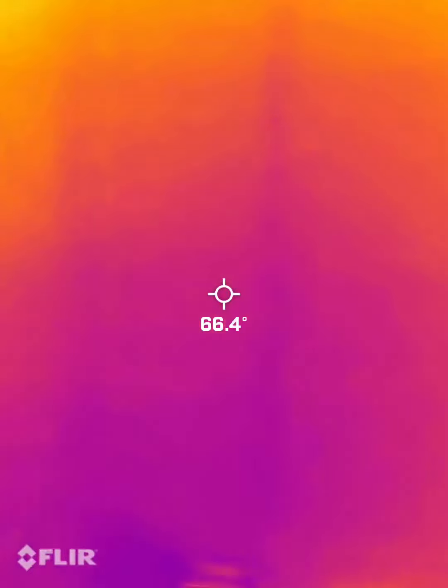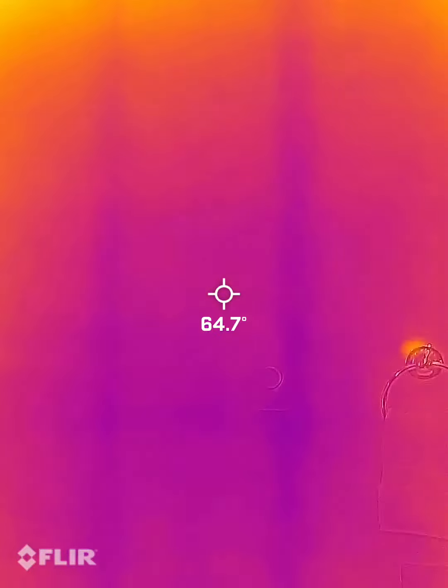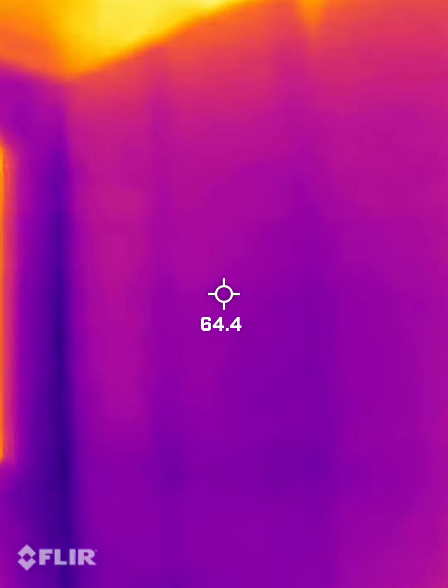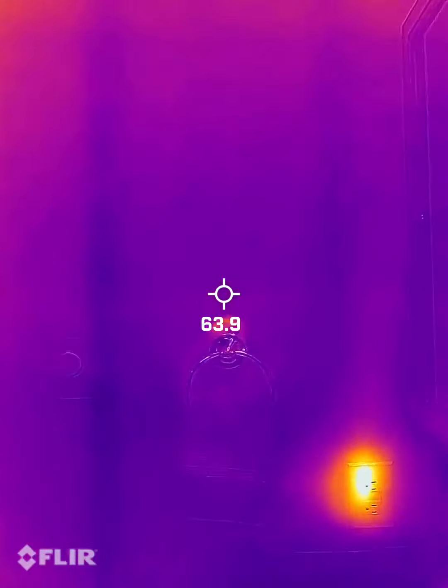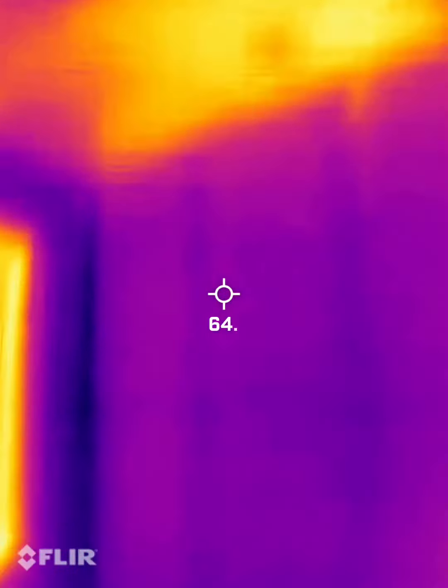This is a thermal imaging video for Patrick. I'm starting in the bathroom by the laundry room. All the lighter colors are warmer and the darker colors are colder. I'm just going to be looking for any irregularities in the wall and insulation.